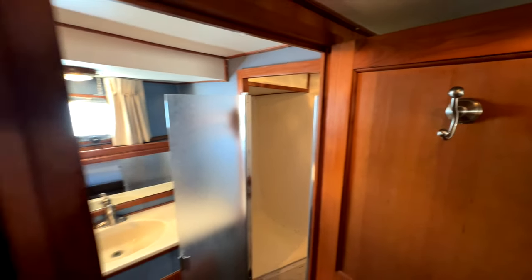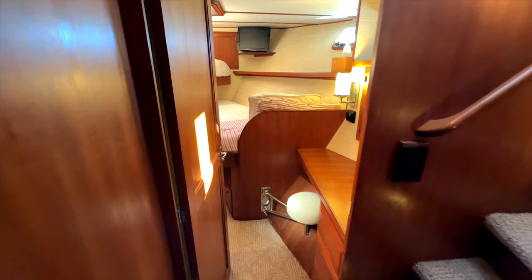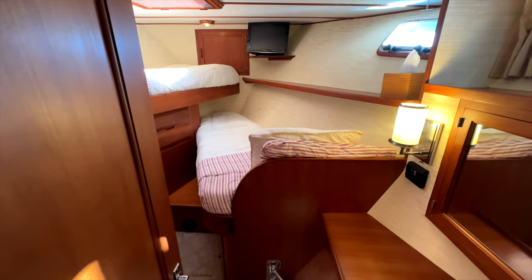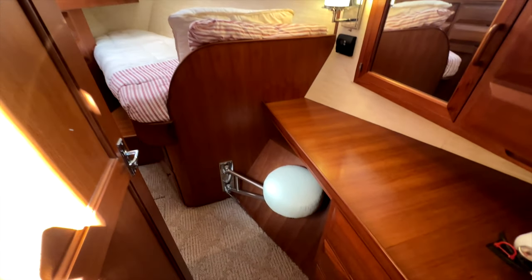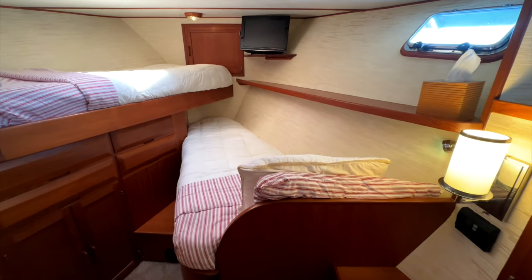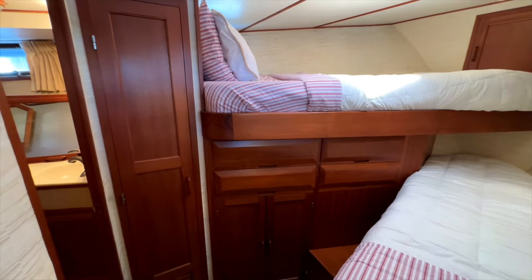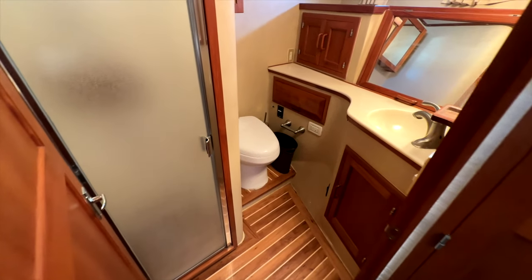Moving out of the guest cabin and proceeding forward, we enter the second guest cabin which has over-under single berths, as well as another vanity with mirror and seat, another air conditioner with diesel heat, television, hanging locker, and a private en suite bathroom with shower.